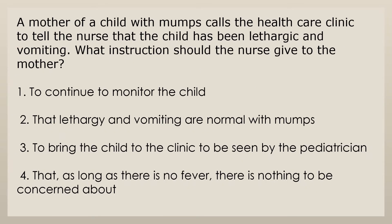A mother of a child with mumps calls the health care clinic to tell the nurse that the child has been lethargic and vomiting. What instruction should the nurse give to the mother? 1. To continue to monitor the child. 2. That lethargy and vomiting are normal with mumps. 3. To bring the child to the clinic to be seen by the pediatrician. 4. That as long as there is no fever, there is nothing to be concerned about.